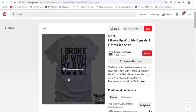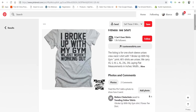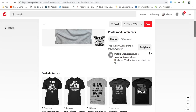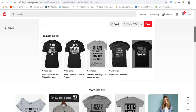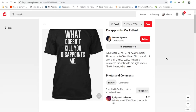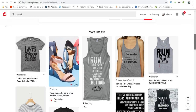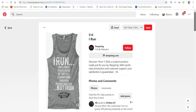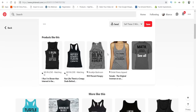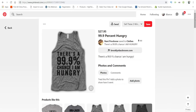Maybe you could add a barbell underneath, or change the colors and font so that it's the same wording but your own spin on it. Scrolling down — this one has 281 pins: 'What doesn't kill you disappoints me' — that's a pretty good one. This one has 668 pins: 'There's a 99% chance I am hungry' — definitely a winner for people trying to lose weight or get in shape.